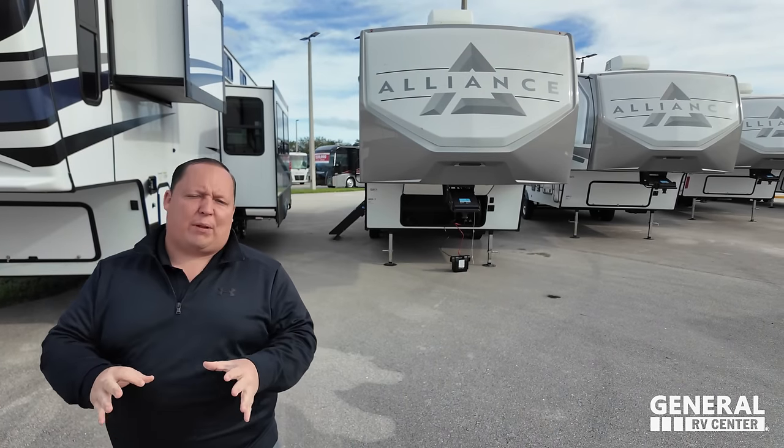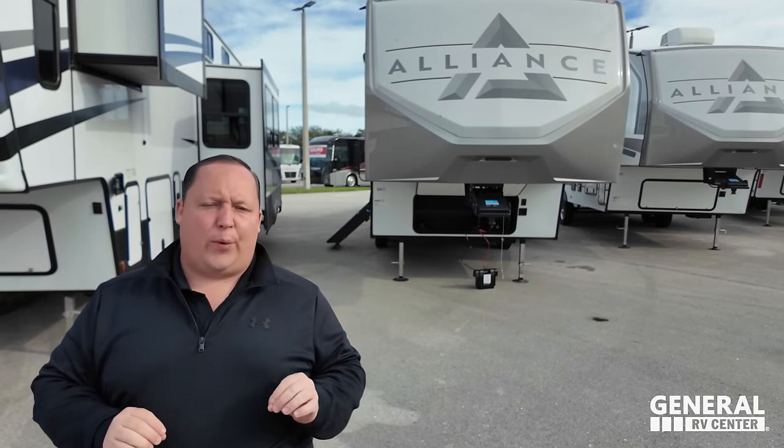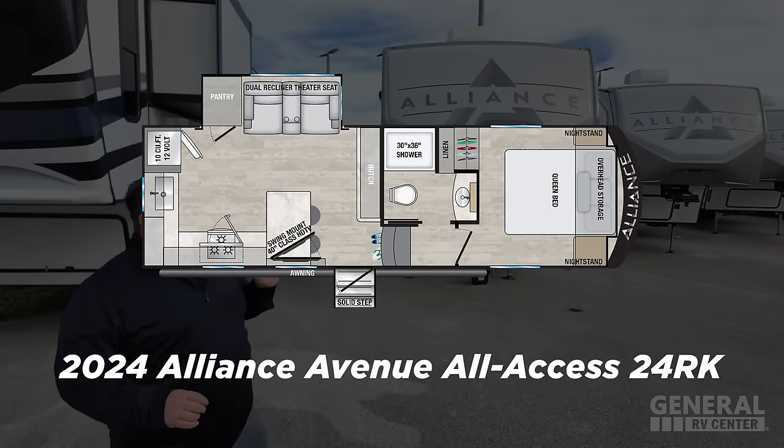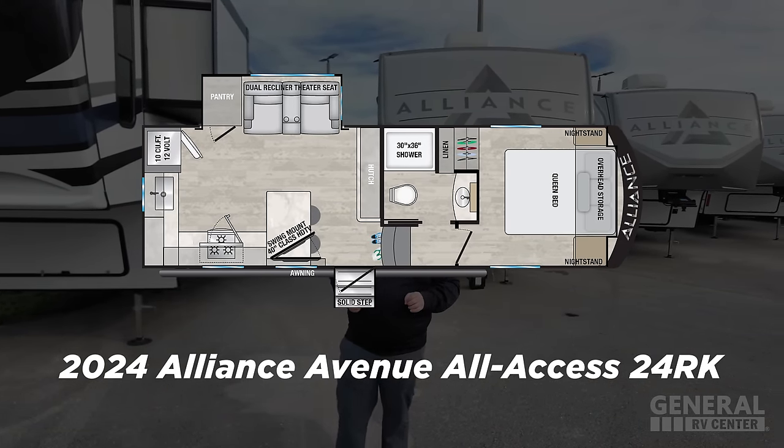We are taking a look at the newest floor plan from Alliance, this one being their smallest fifth wheel, perfect for couples. This is the 2024 Alliance Avenue All Access Model 24RK.